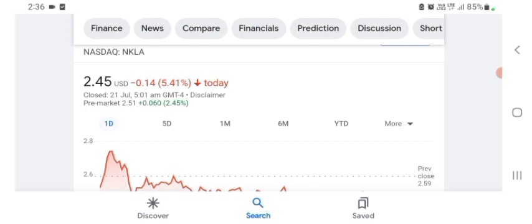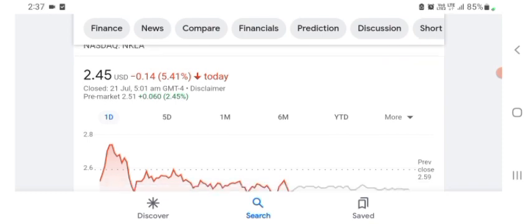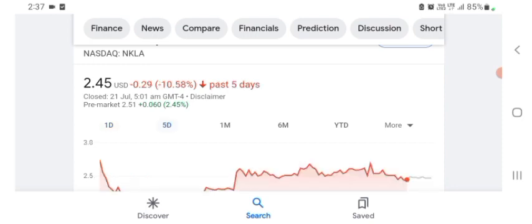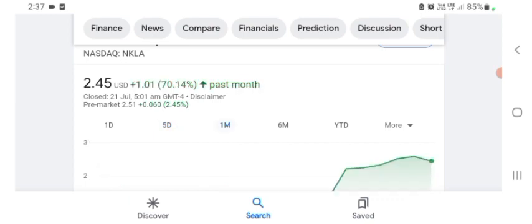The financial review — growth is good, sales growth and profit are pretty good. The stock is trading at $2.45 USD, with negative 5.41% in a day. Five days before the stock was negative 10.58% in a day, and one month before the stock was positive 70.14% in a day.